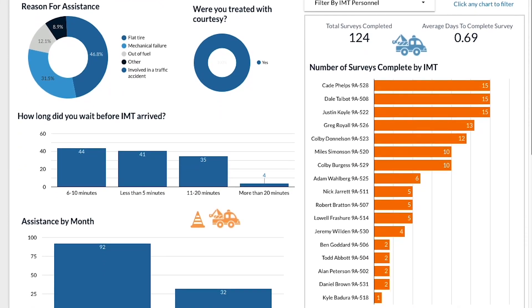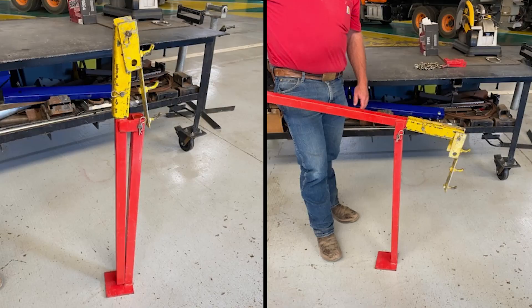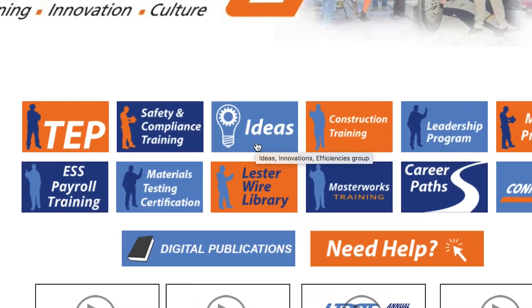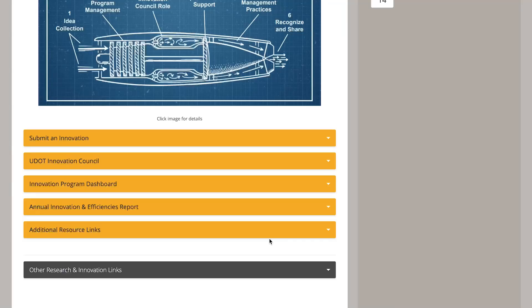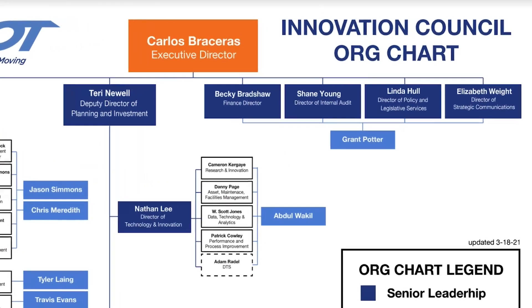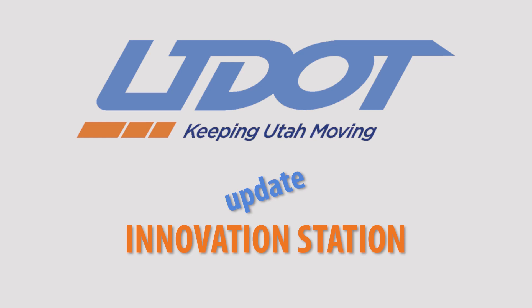If you've built a better mousetrap, we want to hear about it. That's what the UDOT Innovation Program is all about. If you'd like to learn more about innovative ideas, please visit the Ideas Portal, which is part of the UDOT Learning Portal. You can find ideas submitted by others and submit your own. You can also contact any member of the UDOT Innovation Council for assistance. Thanks for innovating and thanks for helping to keep Utah moving.